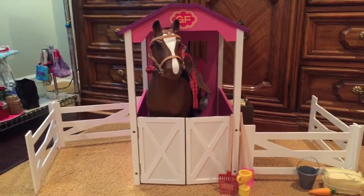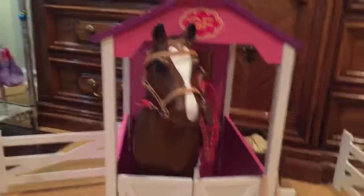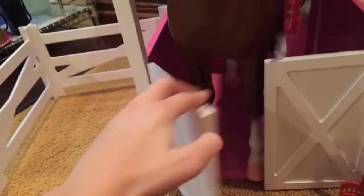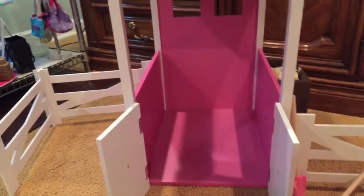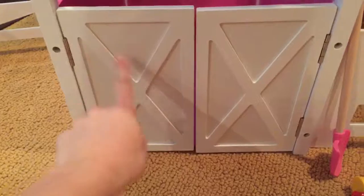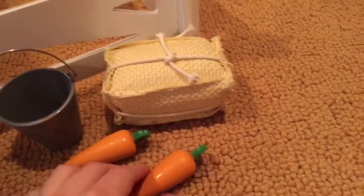The very last and biggest thing I got was the Girlfriends Horse Stable. The horse did not come with it — I already had it, and it's from Our Generation. We had to build it and it's all wooden, with two white doors so the horse can come out, and plenty of room inside. They came with a few accessories: a shovel, a pitchfork, a trophy, a bucket, a fabric hay bale, two carrots for the horses, and another hay bale with a little box on the side.